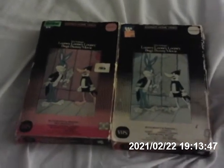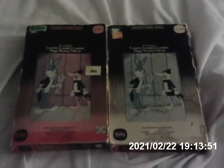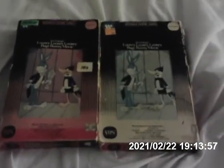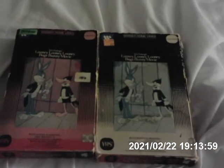Hey, my YouTubers! This is Daniel Dreske, showing you the difference between two different copies of the Loony Loony Loony Bugs Bunny movie on two VHS tapes.